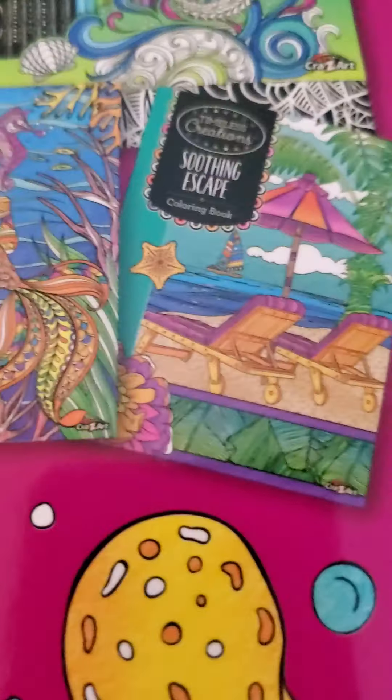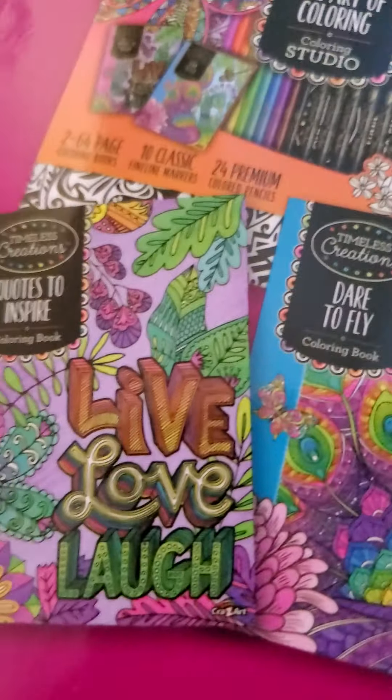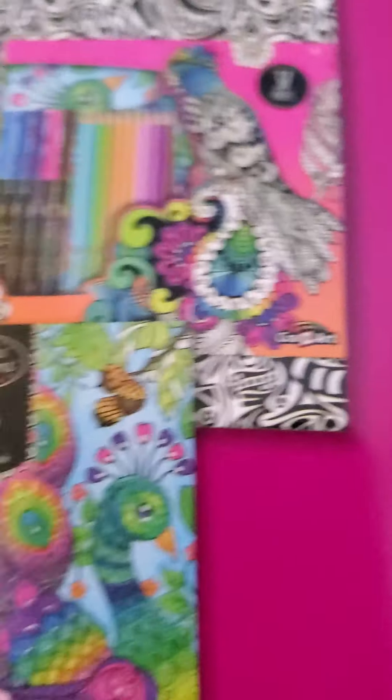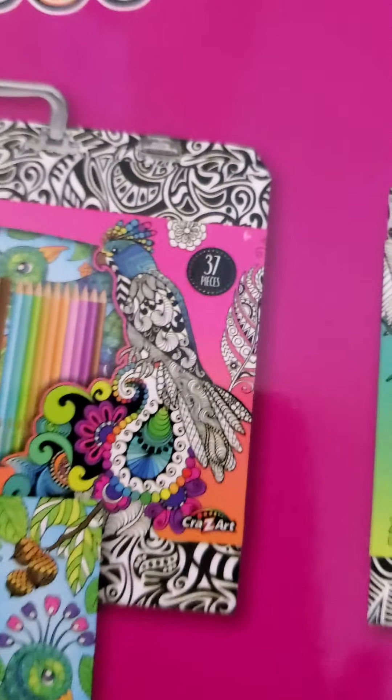It comes with that and this other bird one. 'Live, Love' — this one looked really nice, I would have got it, but they didn't have it at Walmart. It had 37 pieces too.